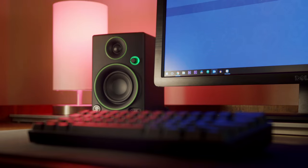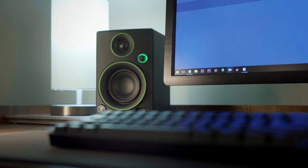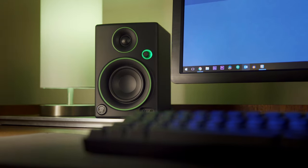The speakers are up next. These are Mackie CR3s and they're great for listening to music, playing games, watching movies, and YouTube videos — not much else though. They're not accurate enough for sound design.